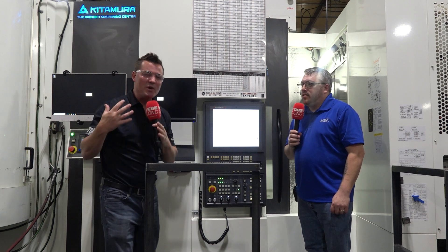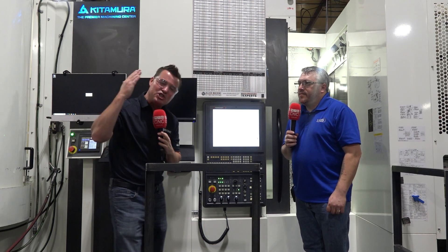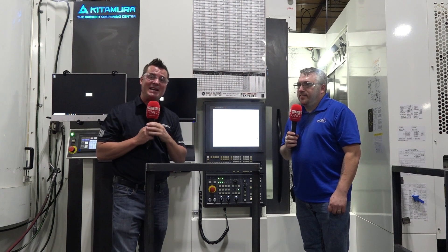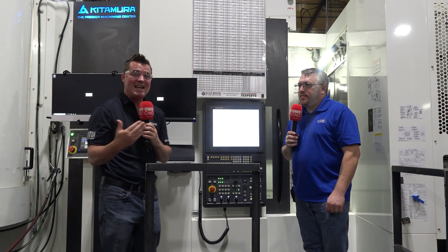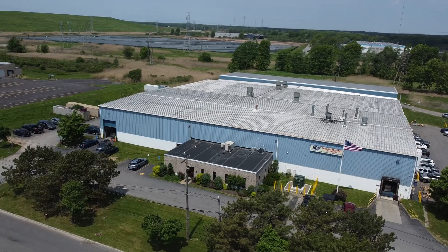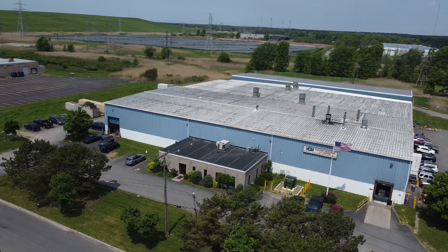Here at MTD CNC, we talk a lot, we learn a lot, and we share this with you. Today I'm standing in front of a Kitamura machine with my buddy Nate, where we're going to learn about what happened inside of HDM Hydraulics to help them succeed even more thanks to this Kitamura machine.